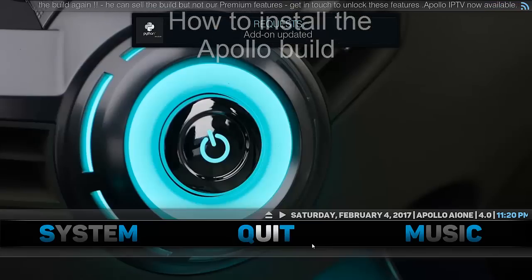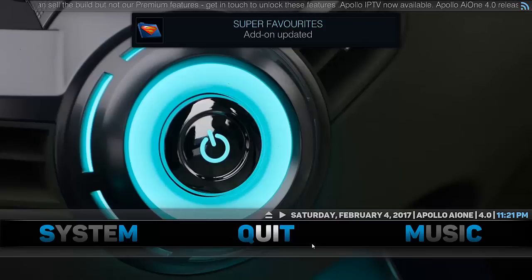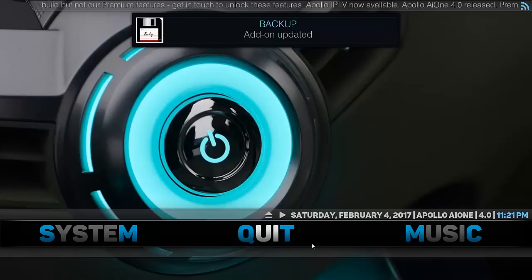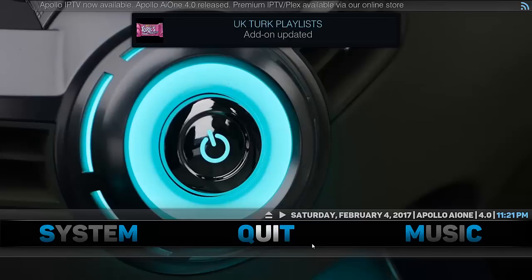Hello everyone, John from Jolly Johns here. This is the new Apollo build. As you can see it's got quite a good layout — nice large font which is easy to see, very easy navigation, and quite a few good add-ons included in the build. All of them seem to be popular ones, at least ones you can get to quickly. So let's have a quick look at it.